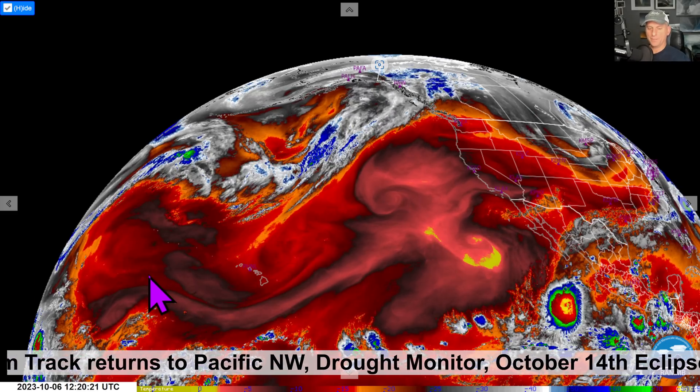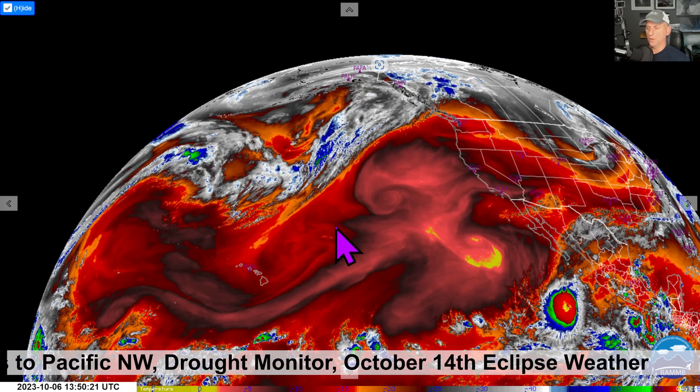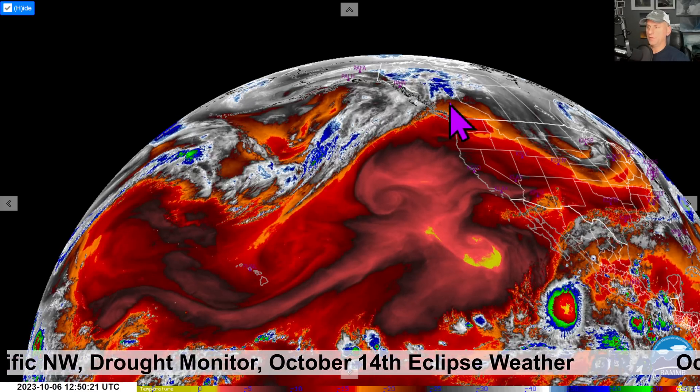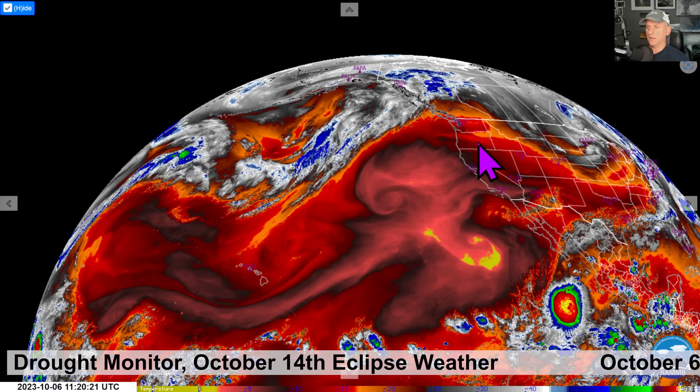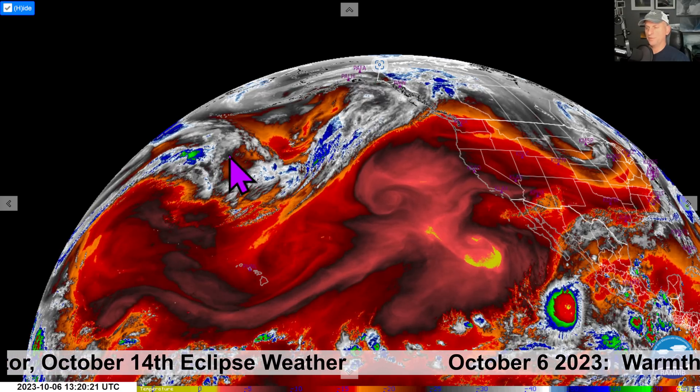Hey everybody, Michael Snyder, Pacific Northwest Weather Watch. Today is October 6th and right now we are looking at the low-level water vapor loop. You can see BC, Washington, Oregon here. You can see the ridge of high pressure protecting us from the storms out here across the Pacific Ocean.